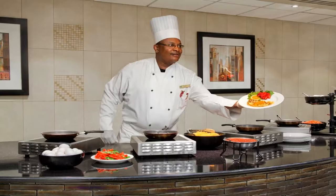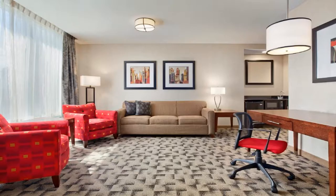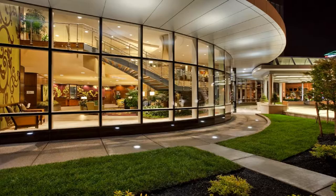A beauty salon and a convenience store are on-site at the hotel. The hotel also offers luggage storage and laundry facilities. The Buffalo Theater District and the Buffalo Zoo are within driving distance of this Buffalo, New York Embassy Suites.